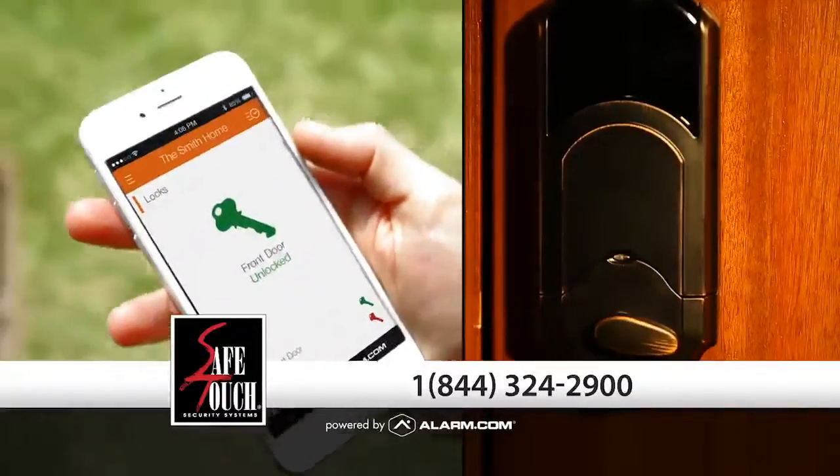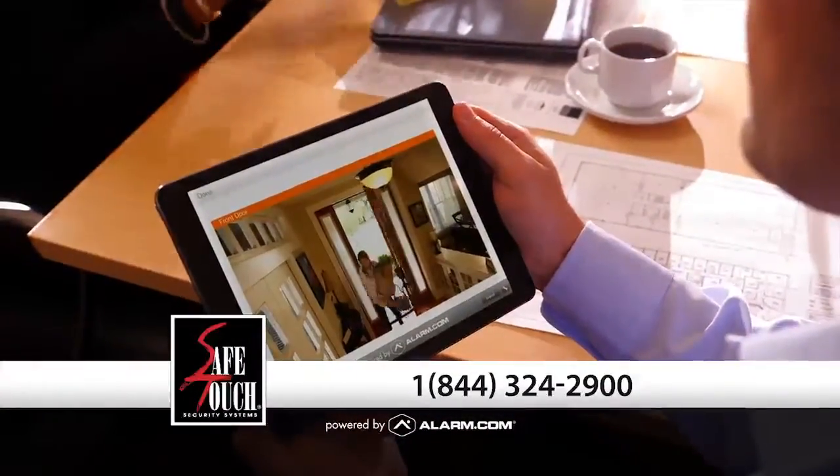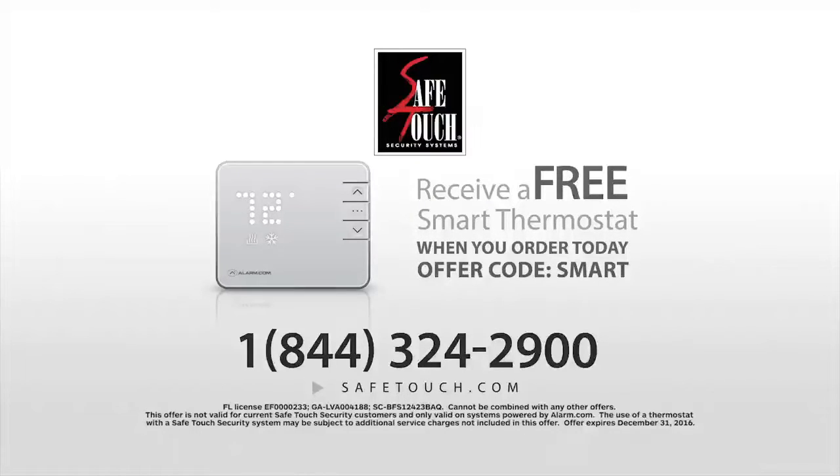With our easy-to-use app, you can control your entire home from any mobile device. Let our team of experts help customize a smart home security system for you. Call SafeTouch Security today and use promo code SMART to receive a free smart thermostat.